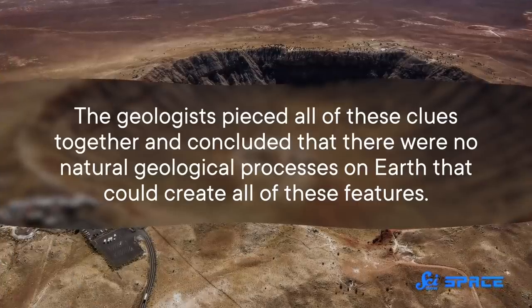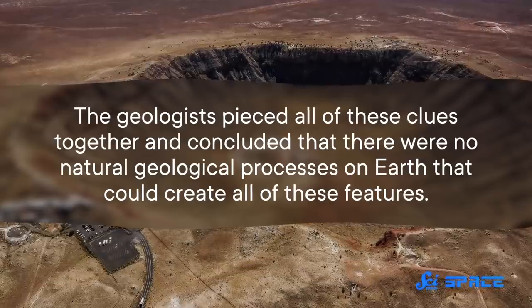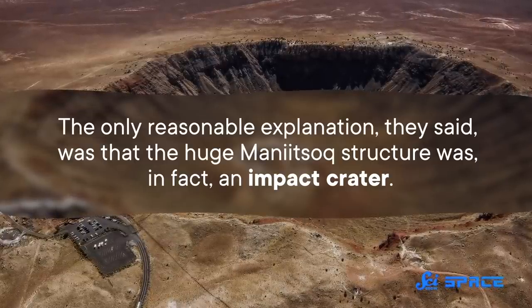The geologists pieced all of these clues together and concluded that there were no natural geological processes on Earth that could create all of these features. The only reasonable explanation, they said, was that the huge Mani Yitzhak structure was, in fact, an impact crater.